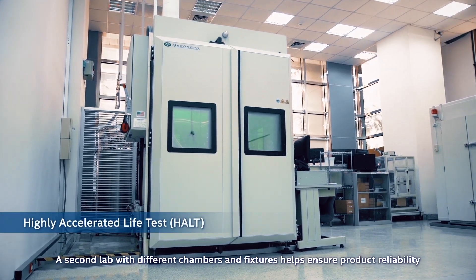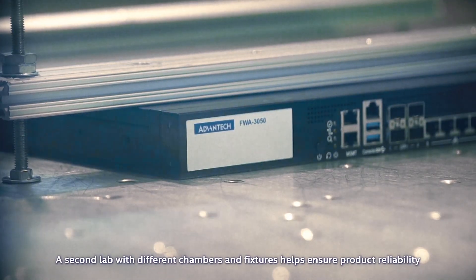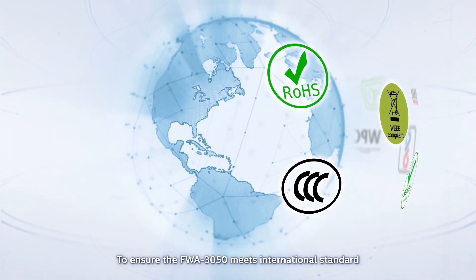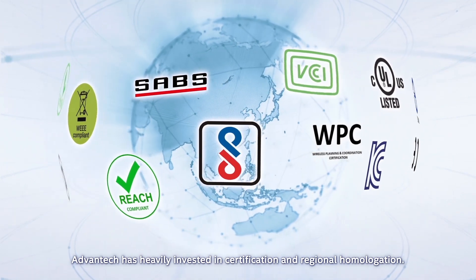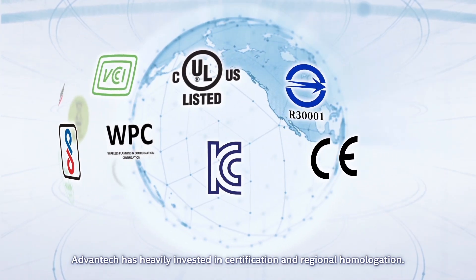A second lab with different chambers and fixtures helps ensure product reliability within the severest of environments. To ensure the FWA 3050 meets international standards and can be legally deployed around the world, Advantech has heavily invested in certification and regional homologation.